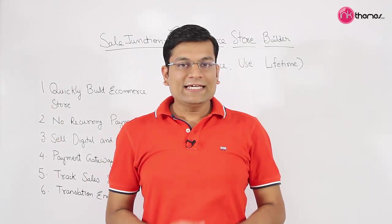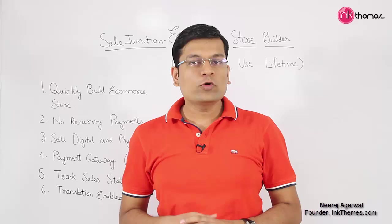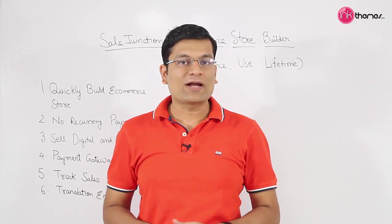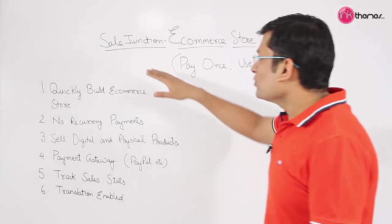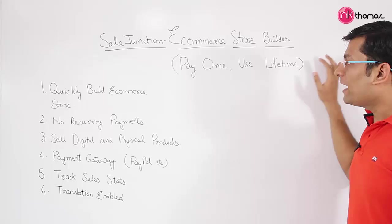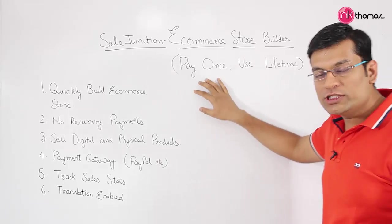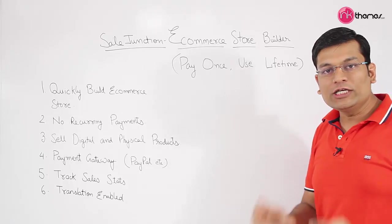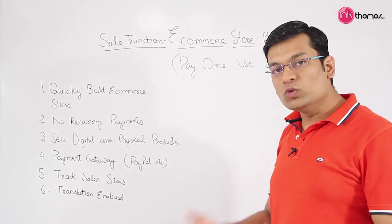The team at InkThemes have brought a WordPress solution to create your own e-commerce store in just a matter of few minutes. The solution name is Sale Junction. It is a complete e-commerce store builder, and the core feature is that you just have to pay once and you can use it for a lifetime.